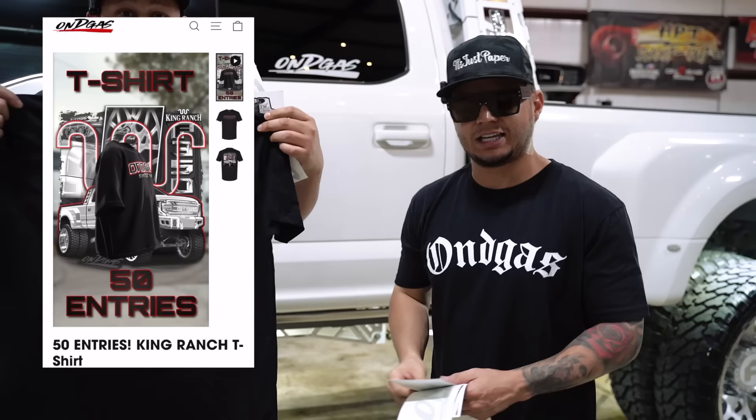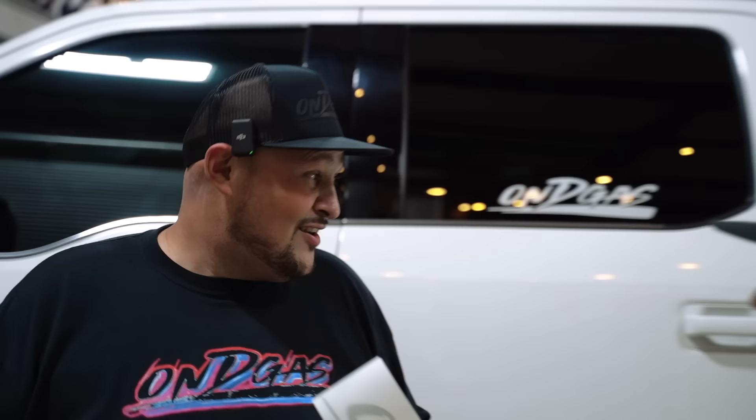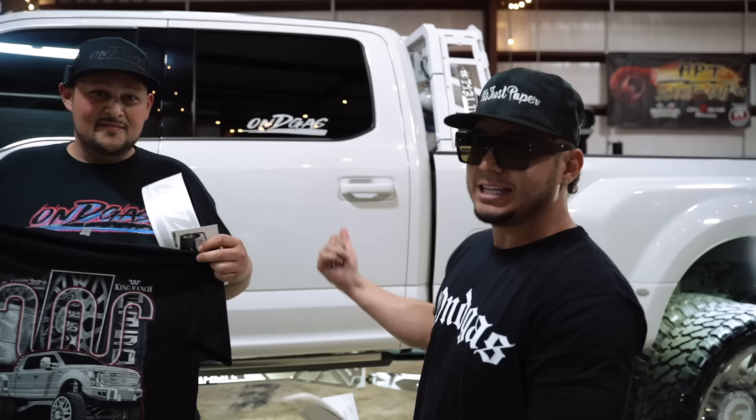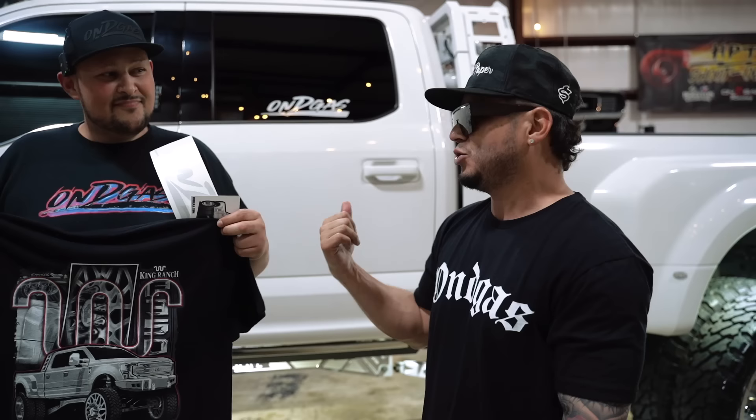We're going to be running this giveaway for two weeks. It starts today, Monday, and we're going to go all the way to April 7th — 11:59 PM is the deadline. The following weekend we'll probably go live on YouTube and announce the winner. If this truck goes out of state, we will ship it to you. We'll find a way to ship the thing — you guys don't have to worry about none of that stuff. If you're around the Texas area, you can come and pick it up. This thing actually drove all the way to Atlanta, so you can drive it for 15 hours plus.